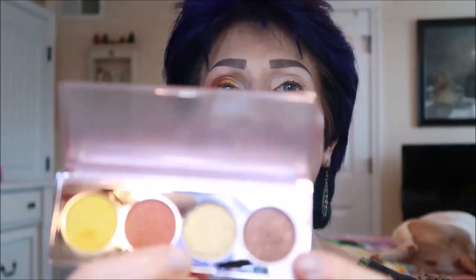You know what, I'm going to stop there because it'll really be a sunset look if I don't stop. I'm going to take this shimmer and place it right here before I get too much into a sunset look. It's got some glitter — more than I thought it was going to have — so I'm really going to press it so it doesn't go everywhere.